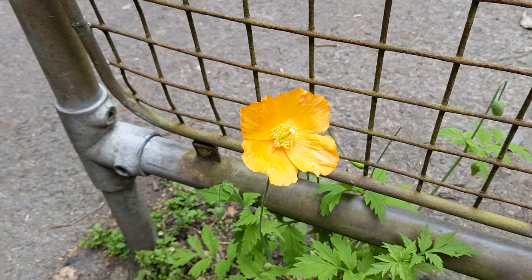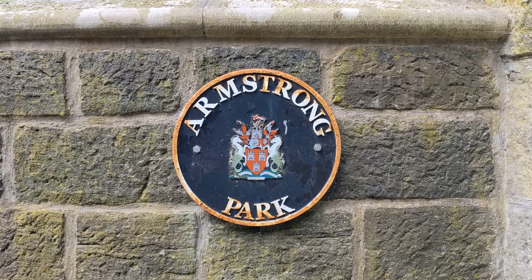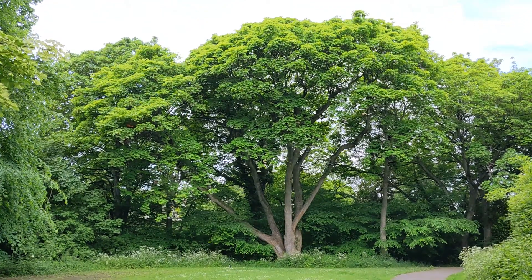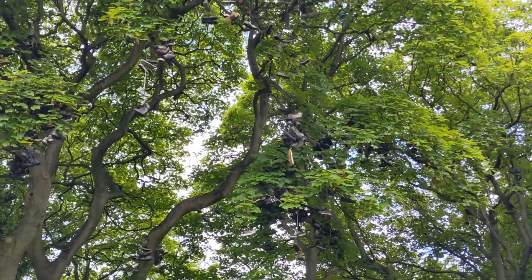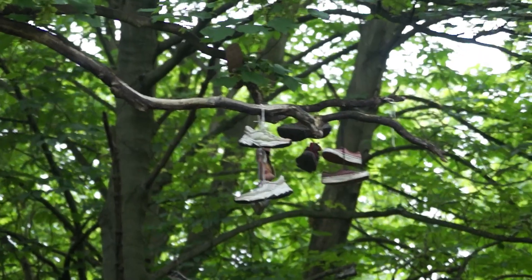Today, I've come to Armstrong Park in Heaton to find Newcastle's strangest landmark, and it's this tree right here. Oh, just an ordinary tree? But wait, what's that in its branches? It seems like there's a story here. And there is. Only, no one really seems to know it for sure.